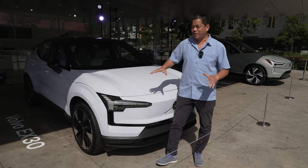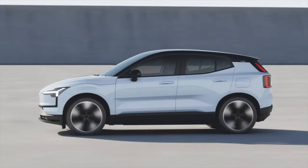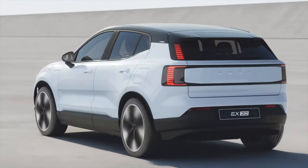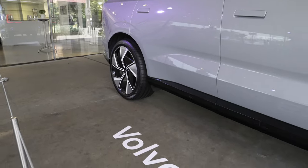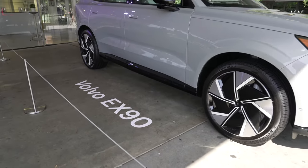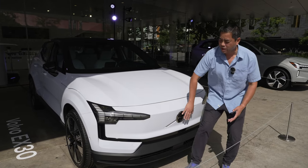The EX30 is based on its own dedicated platform — this is not a gas vehicle turned into an electric vehicle like the XC40. Compared to the XC40, it is a little bit smaller: 7.6 inches shorter overall, the wheelbase is two inches shorter, it's 3.9 inches lower, and 1.1 inches narrower, so it does have a very small footprint. Up front you'll see a brand new redesigned front.